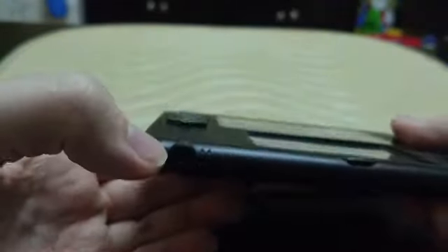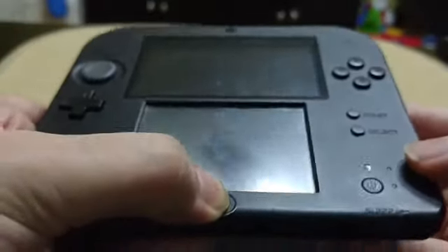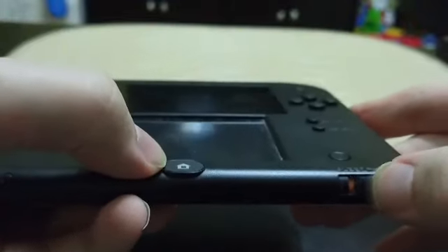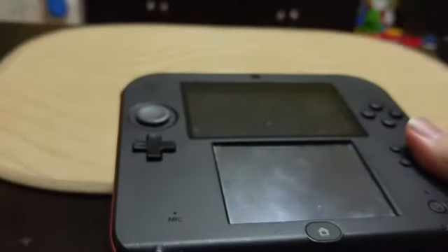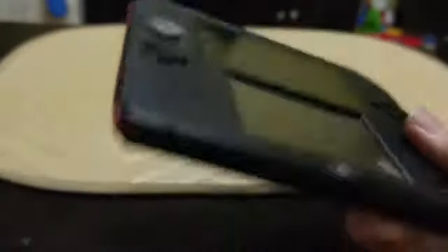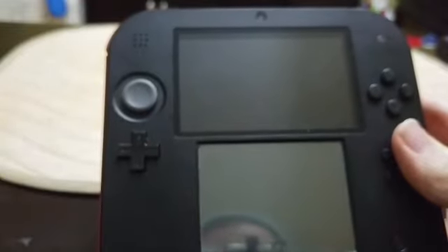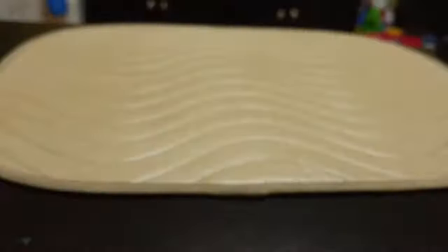It does have a headphone jack which kind of vetoes the single speaker issue. The home button is made of rubber, which is really weird, and there's a little sleep mode switch. I actually sometimes kind of prefer using this — if my hands are tired or something requires a lot of shoulder button action, I actually kind of prefer it. I played a lot of Dragon Quest 8 on this one. Best $60 piece of toast I ever bought.